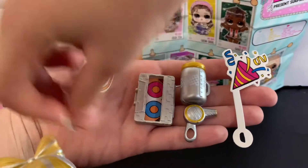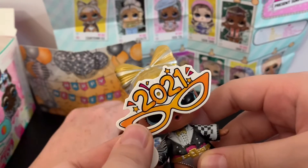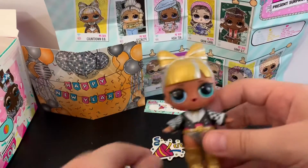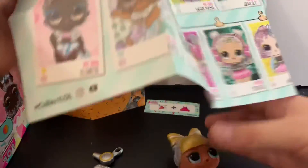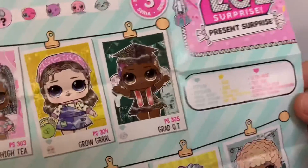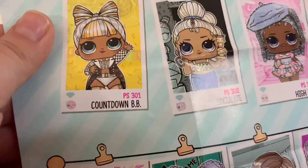Let's put these type of glasses on here. 2021 — I think these dolls were supposed to come out in December. Let's go see on the list. Looks like she's right here. She's a diamond, which is a popular, a common. And her name is Countdown Bebe.